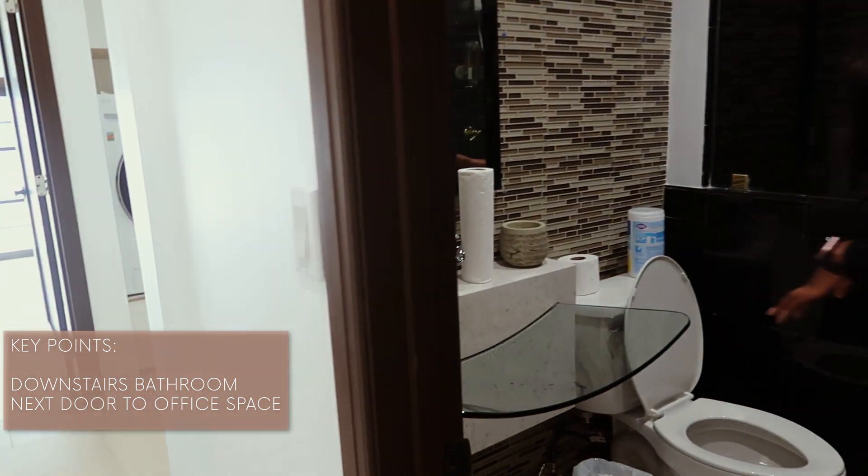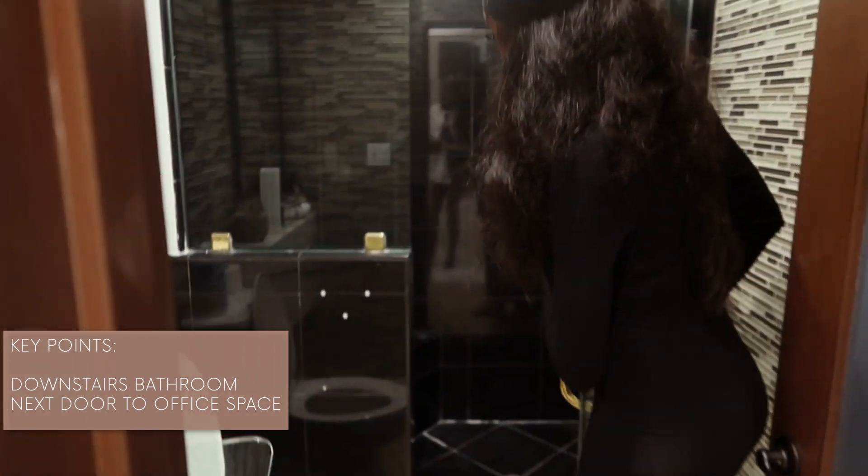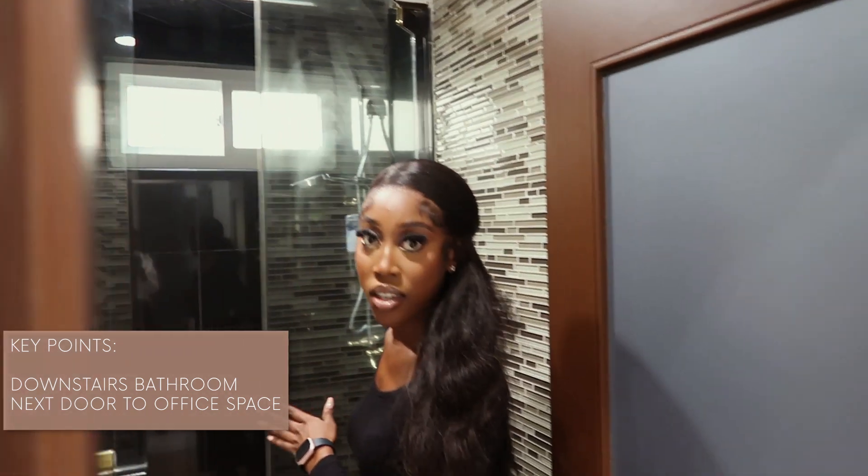So this is your downstairs bathroom and then you have a shower in here as well. I love the dark features in here — it's just amazing.